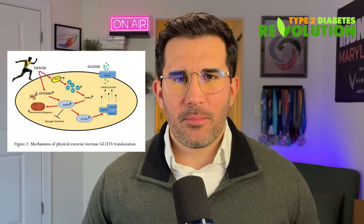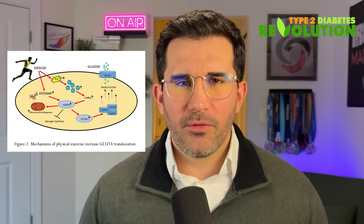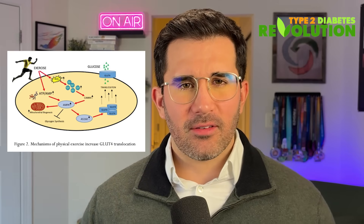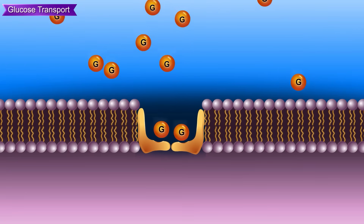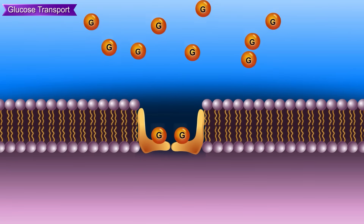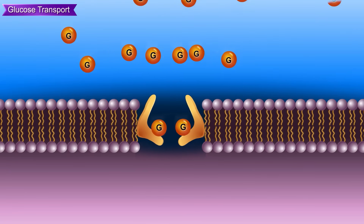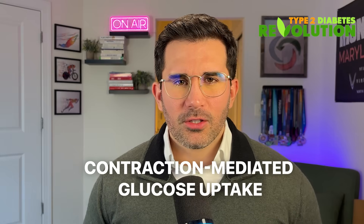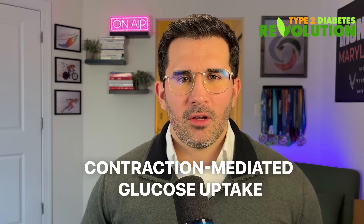Muscle contractions activate a completely separate pathway that moves glucose transporters to the outermost layer of the cell. These glucose transporters act like little boats that facilitate the diffusion of glucose from the bloodstream and into the muscle cell. It's called contraction-mediated glucose uptake, and it's just like flipping on a vacuum to suck sugar out of the bloodstream.